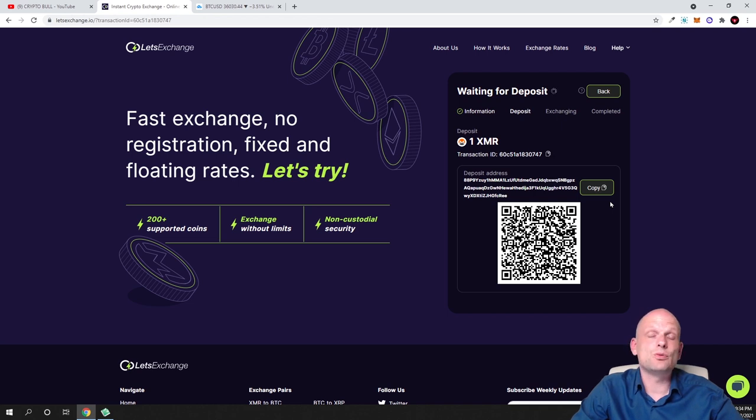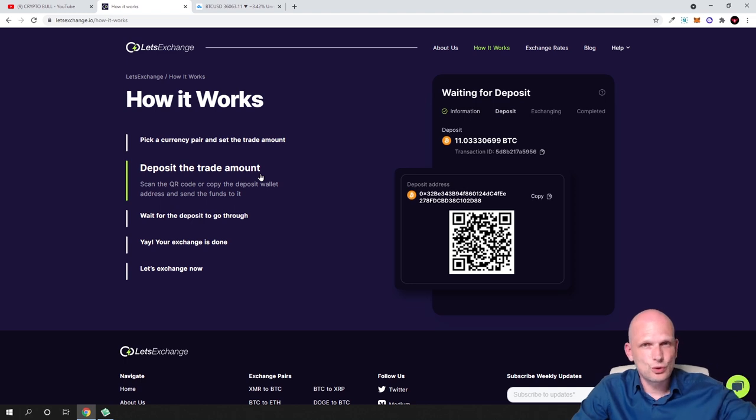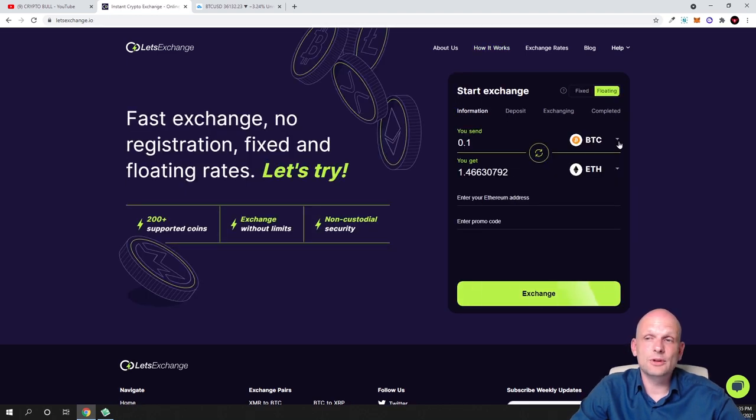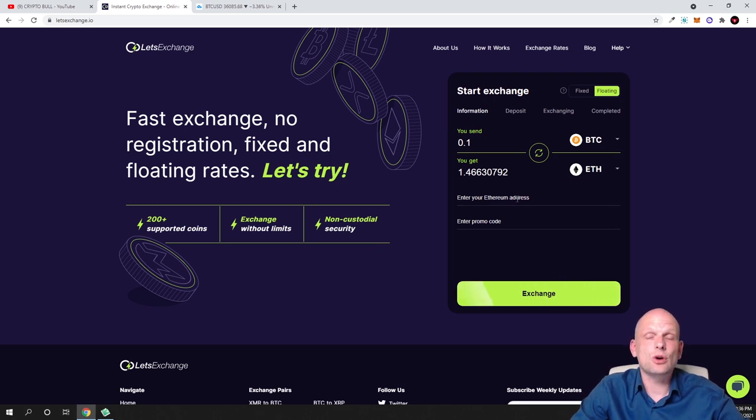For those who are new to the cryptocurrency space, you can go to the LetsExchange.io website and click 'How It Works.' It walks you through everything step by step: pick a currency pair and set the trade amount, add your receiving address, click Next, deposit the trade amount, then wait for the deposit to go through — and your exchange is done.